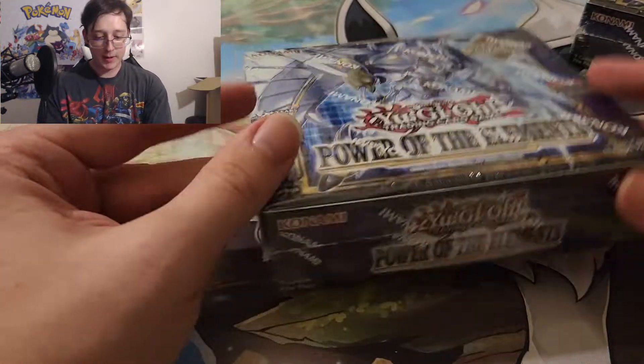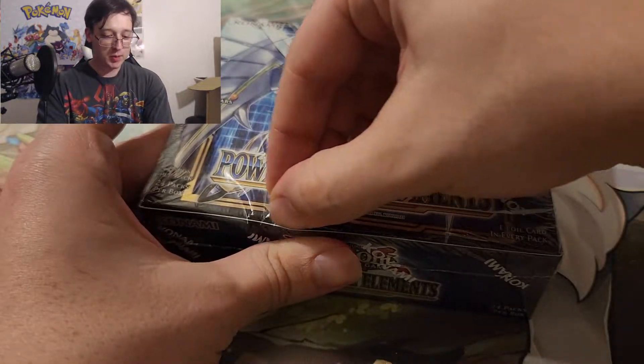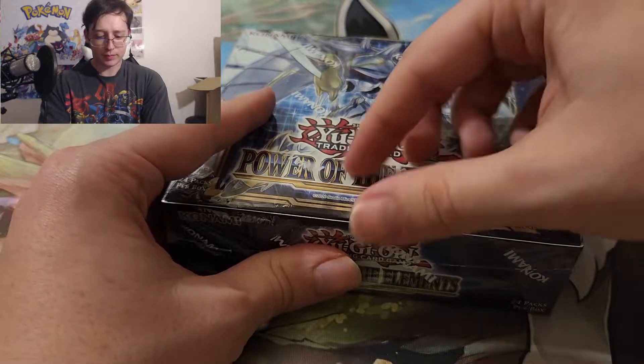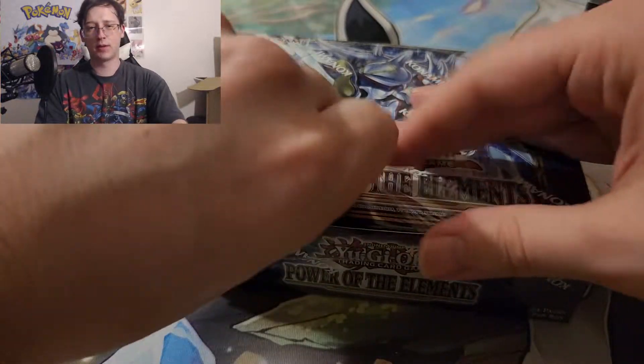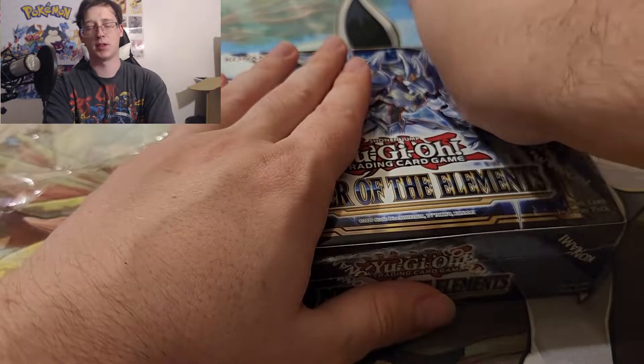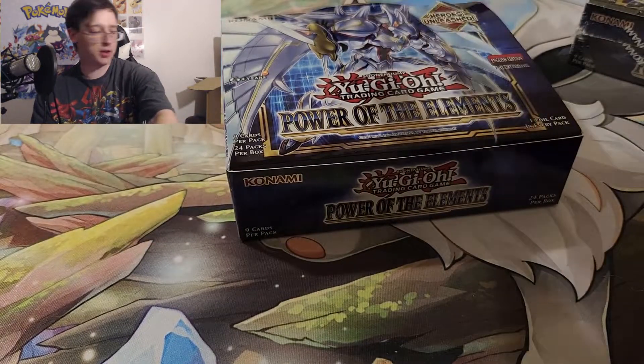Alright, we're up, and this time we got Yu-Gi-Oh! New Power of the Elements. I know a lot of people are hyped for this set because it has a lot of competitive stuff coming out. I think there's like two or three Neurok types that are competitive and some support for other competitive decks or something.